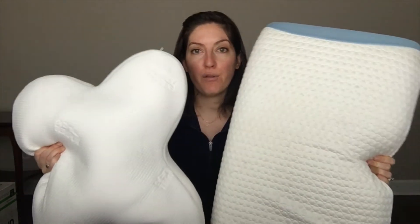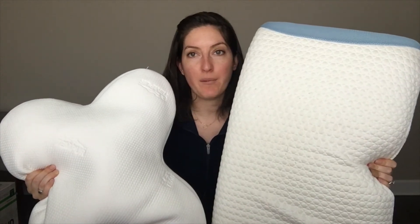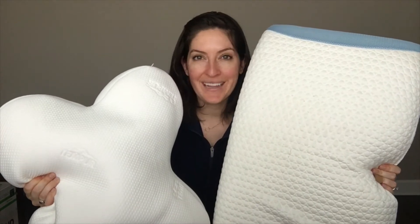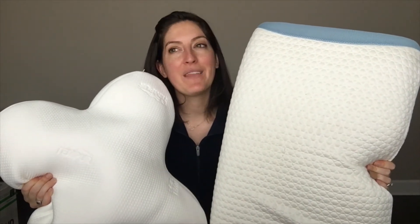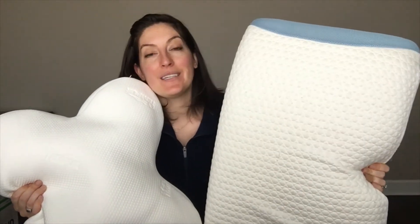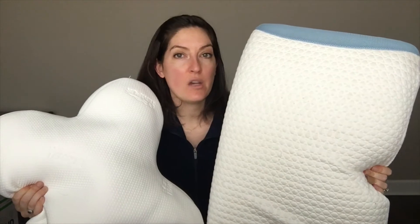The outer covers are both removable, washable, and dryable, but they're made of different fabrics. The Tempur Embrace is mostly polyester with about 1% elastane, making it a bit elastic, flexible, and stretchy. The Bear pillow is cool to the touch — it has something called double ice fabric, which is polyester and cool yarn woven together.